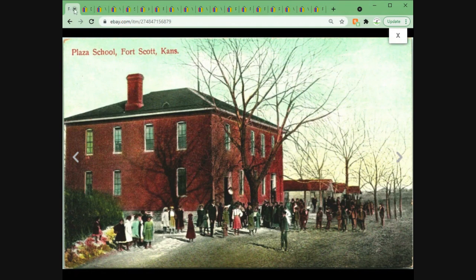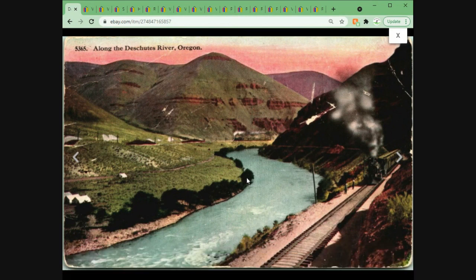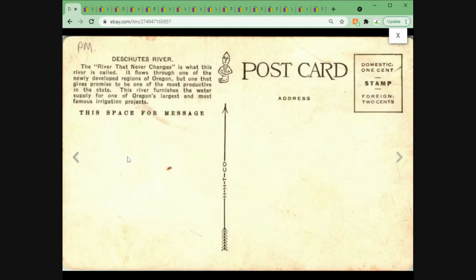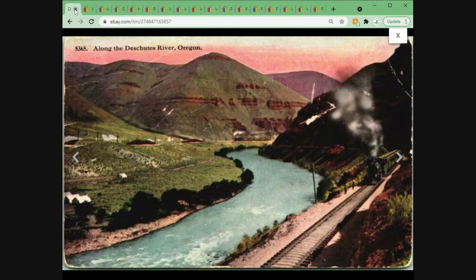Here we have a scene along the Deschutes River in Oregon with a train steaming along — the river right there. I have been near the Deschutes many, many times. This one sold for $4.95 plus shipping, unposted. HHT is the publisher — another one worth getting familiar with if you're into selling postcards.